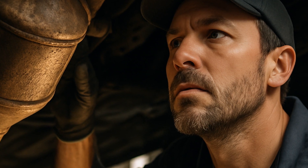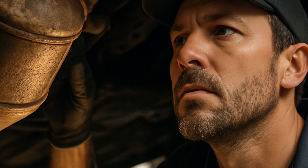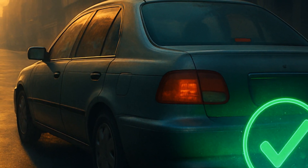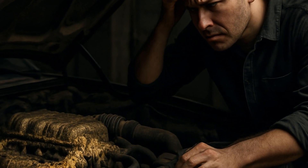If you're wondering if you can ignore it, ask yourself: do you like failing your next emissions test and spending hundreds more later? The catalytic converter is designed to cut nitrogen oxide emissions by up to 90% when working correctly. So yeah, it matters a lot.